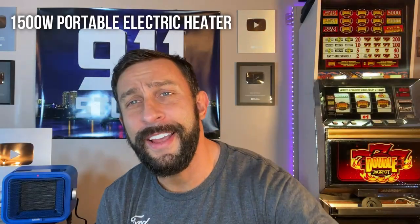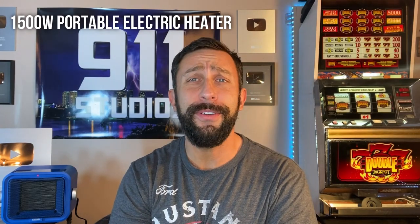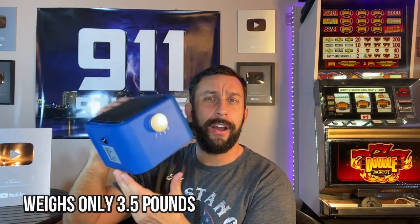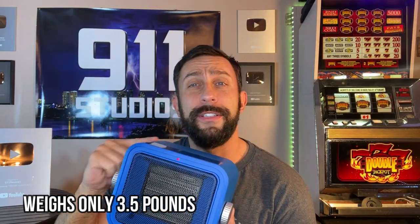Hey folks, this is Adam from 911 Studios. Today I want to talk about some of the products we use every day here in the studio — this one comes to us from Gladel. It is a ceramic space heater, 1500 watts, plenty powerful, with adjustment of power and heat as well as three different fan settings. It has an adjuster, and what's nice is that it will kick off if it tips over, so it's smart — it's going to help prevent fires, and the ceramic coating is going to help prevent any damage to your house should it tip over.